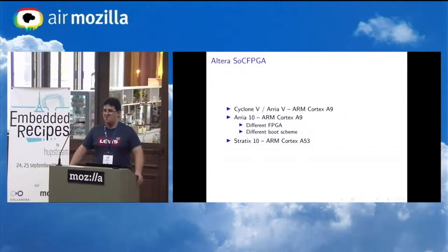Now let's talk about Altera/Intel first, just because they're first in the alphabet. They have three relevant product lines today: Cyclone 5 / Arria 5 with ARMv7 Cortex-A9; Arria 10, where the SOC part didn't change much but they updated the FPGA and slightly changed the boot process; and finally Stratix 10, which is their 64-bit offering.